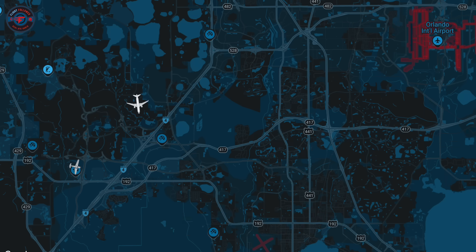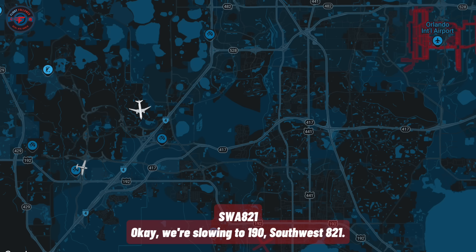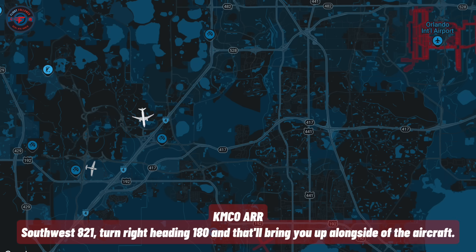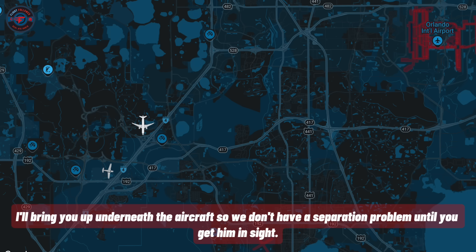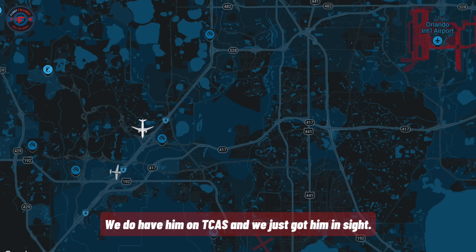Southwest 821, also reduce speed to 190. We're slowing to 190, Southwest 821. Southwest 821, turn right heading 180 — that will bring you up on the side of the aircraft. Right 180, Southwest 821. Southwest 821, descend and maintain 10,000. I'll bring you up underneath the aircraft so we don't have a separation problem until you get him in sight. The aircraft on your present heading will be 1 o'clock and 5 miles. We're descending to 10,000 — we do have him on TCAS and we just got him in sight.